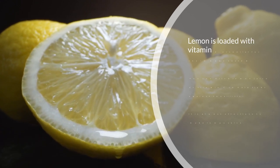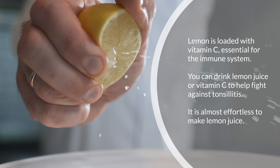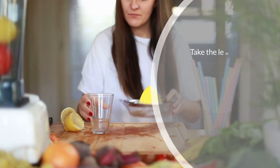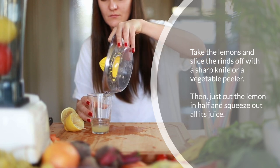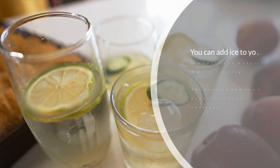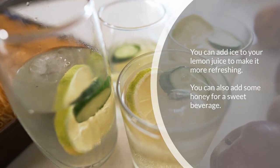Three: drink lemon juice. Lemon is loaded with vitamin C, essential for the immune system. You can drink lemon juice or take vitamin C to help fight against tonsillitis. It is almost effortless to make lemon juice — take the lemons and slice the rinds off with a sharp knife or a vegetable peeler, then cut the lemon in half and squeeze out all its juice. You can add ice to make it more refreshing, or add some honey for a sweet beverage.